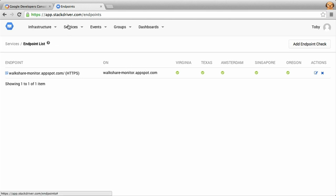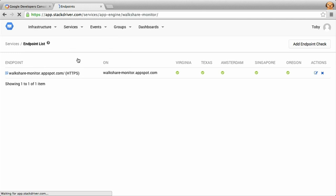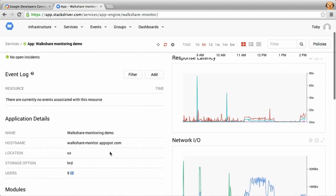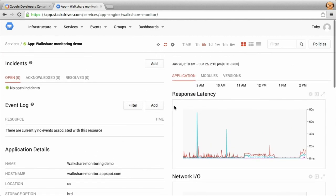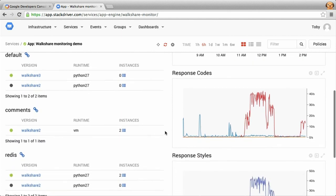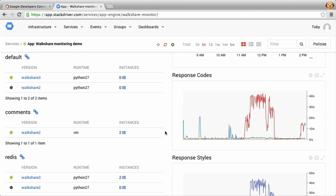Next, we'd want to see if there are any performance issues related to the App Engine module. Going to our App Engine dashboard gives us an overview of performance for this project. The format is an operational dashboard: key configuration information on the left and key metrics on the right. Scrolling down through the metrics, we can see latency, network I/O, response codes, response styles. And actually — Toby, response codes, it looks like we have something interesting here.